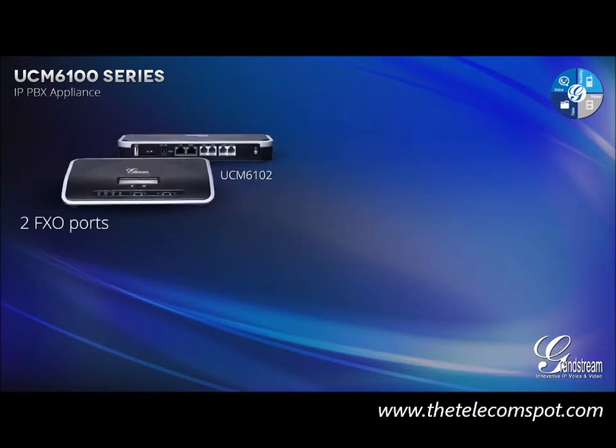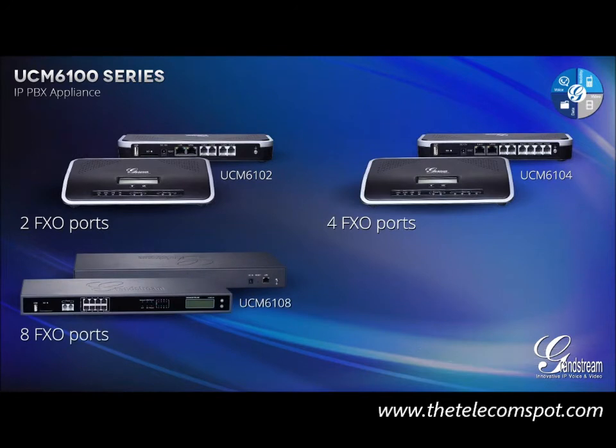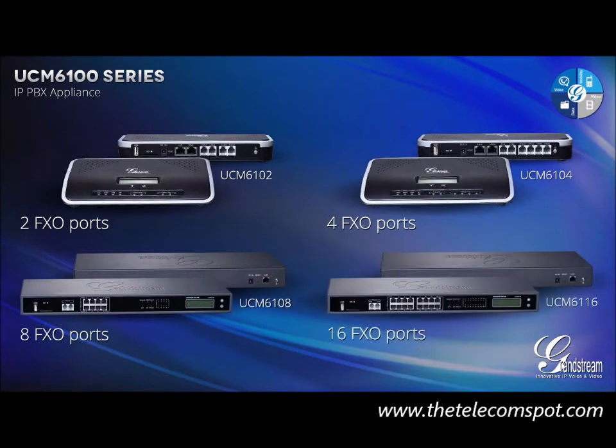It comes in four model choices: 2 FXO ports, 4 FXO ports, 8 FXO ports, or 16 FXO ports for legacy PSTN trunking.